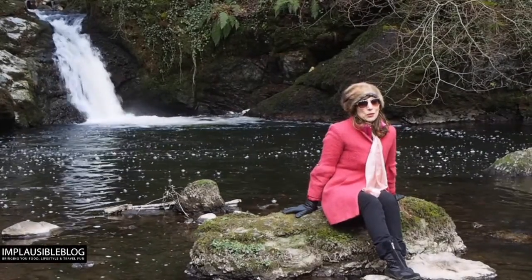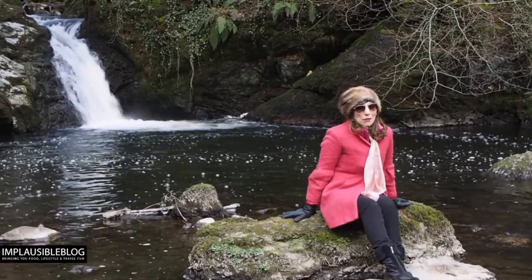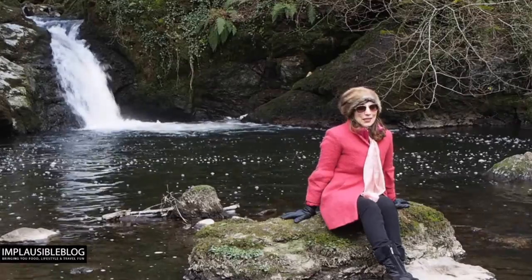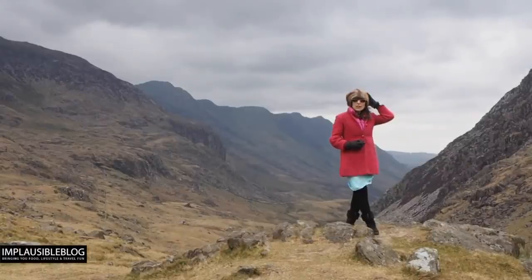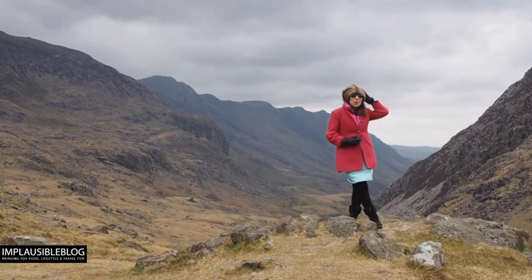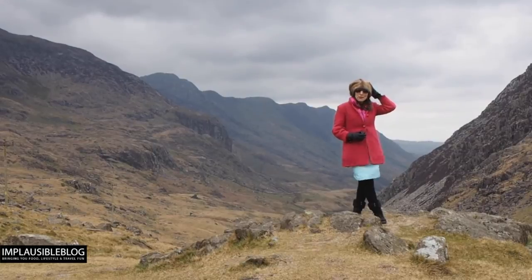It feels like we've travelled from the mountains of Switzerland to the waterfalls of Thailand. Behind me is a beautiful water feature hidden at the base of this secret garden. No visit to North Wales would be complete without popping up to the top of a mountain, and these ones are a whopping 3,000 feet high.